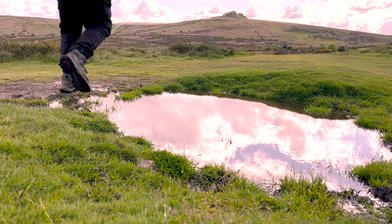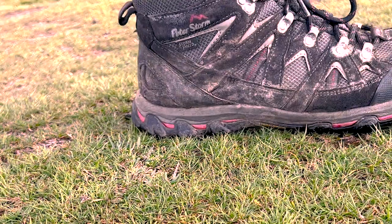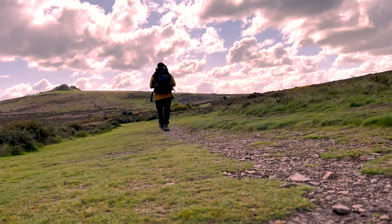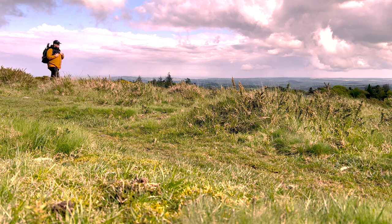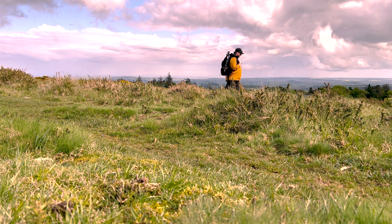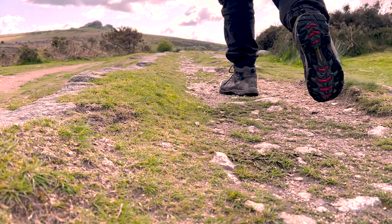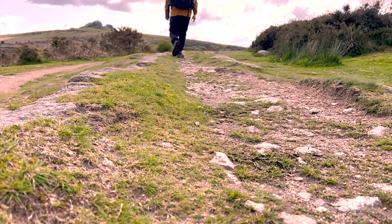Location scouting is one of the most important aspects of photography. It's the process of finding the perfect location to take your photos. A good location can make or break a photo, so it's important to take your time and find the right ones. With modern advancements in technology, I very rarely have to go out and location scout — I can pretty much plan a shoot from the comfort of my home. But what happens when the location you're after you can't find on Google Maps? Join me today as I hunt for the famous Hawthorn tree situated on Dartmoor National Park.